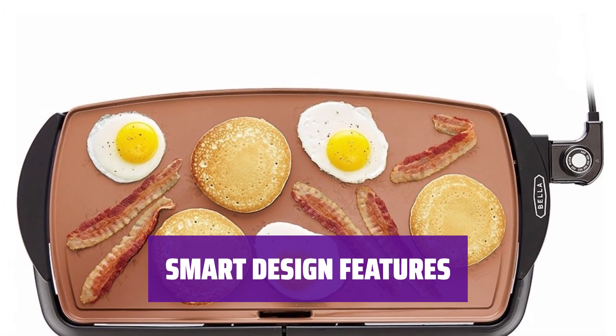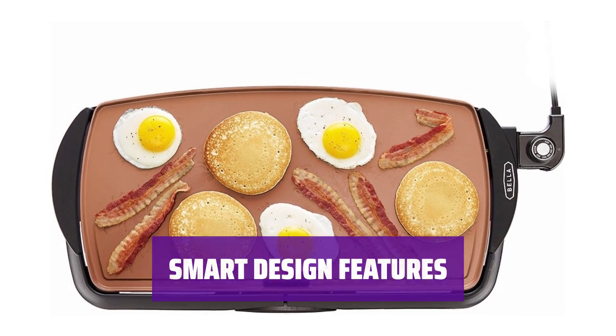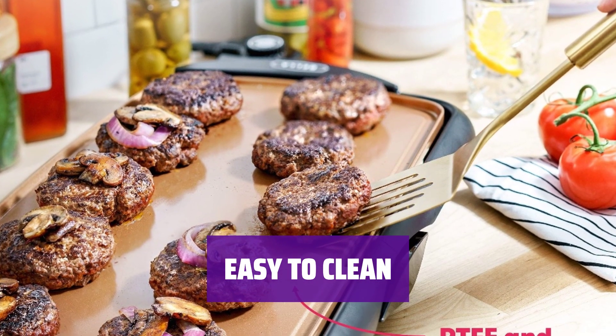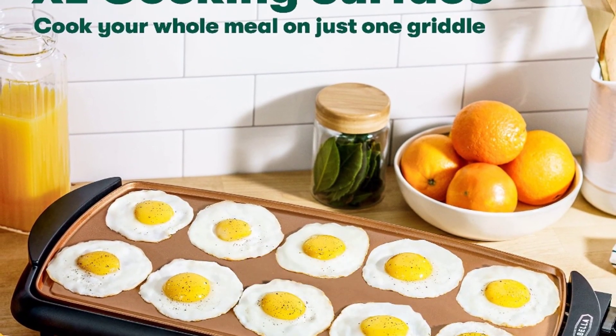The griddle is designed with 4 feet for stability and a backstop to prevent drips, making flipping food easier with a spatula. No need to worry about messy cleanups — the removable drip tray limits messes and the scratch-resistant ceramic coating makes cleaning a breeze.